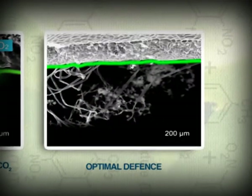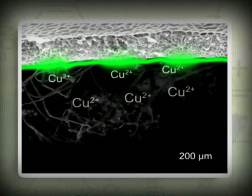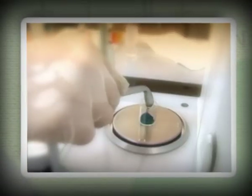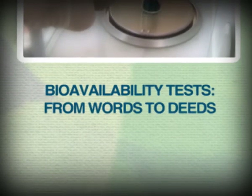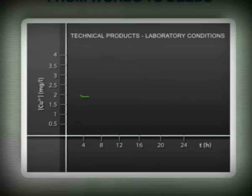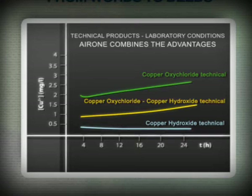If the crop is attacked by a pathogen, the uniform coverage across all leaf surfaces of Irone SC microparticles ensures very high protection. The studies carried out by ISAGRO to measure the bioavailability and effectiveness of the products have gone beyond. The quantity of copper ions on the leaves has been assessed at different time intervals from the application, comparing Irone SC with copper hydroxide and oxychloride when applied separately. The mixture of the two copper salts brings together readiness and persistence — the characteristics of each of them.